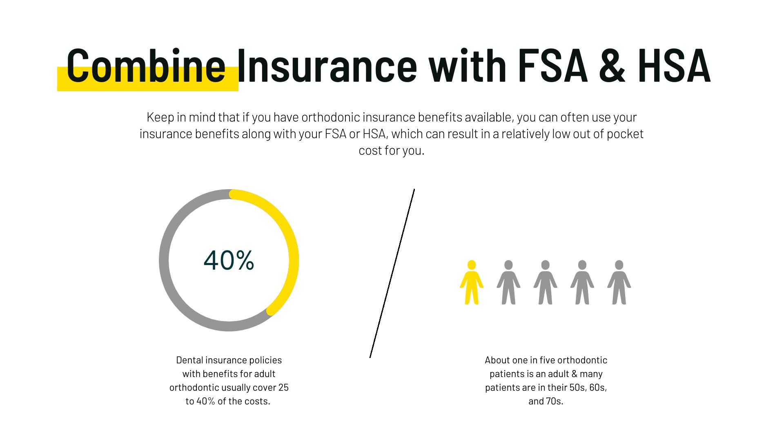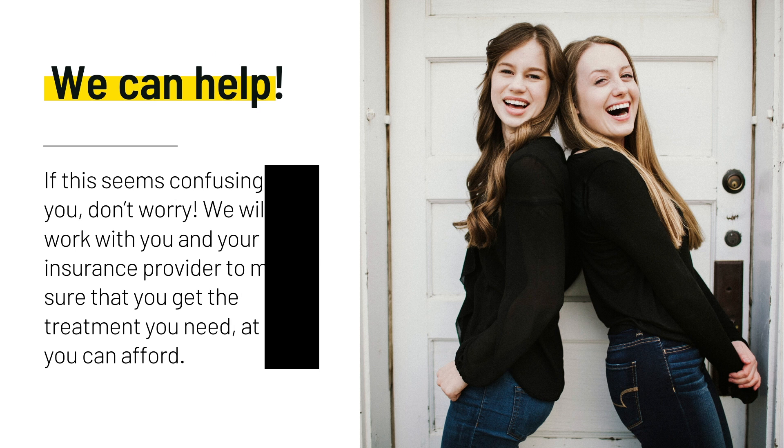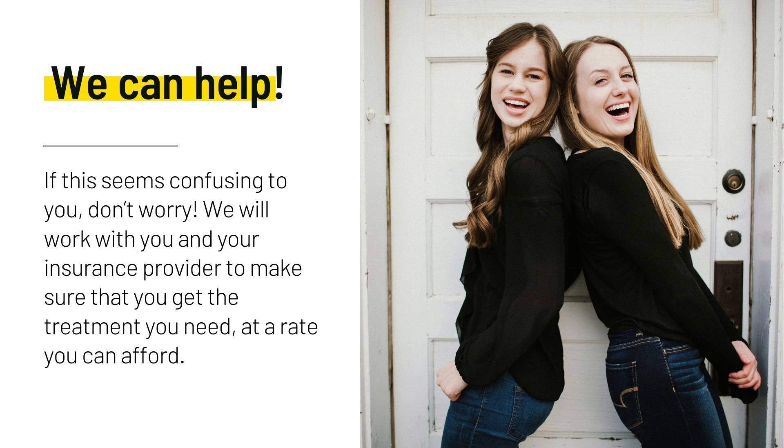In most cases, you can use an FSA or HSA to pay for orthodontic treatment. Keep in mind that if you have orthodontic insurance benefits available, you can often use your insurance benefits along with your Flexible Spending or Health Savings Account, which can result in a relatively low out-of-pocket cost for you.